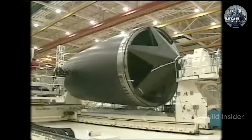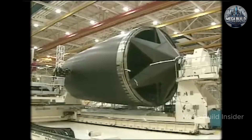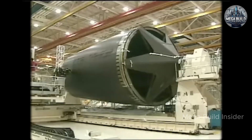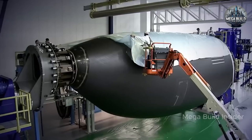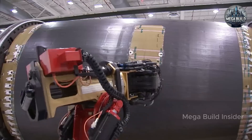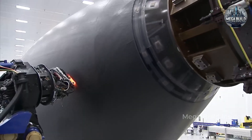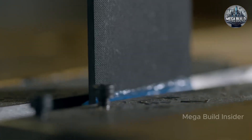Innovation doesn't stop at structure. The Dreamliner was also the first commercial aircraft to eliminate the traditional pneumatic bleed air system, instead using an all-electric architecture to power everything from cabin pressurization to wing de-icing. This decision allowed for a cleaner, more efficient engine design and reduced the number of parts and failure points across the aircraft.